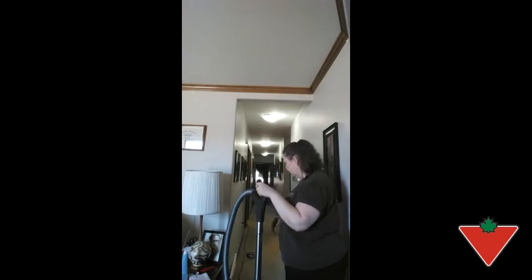I would recommend this vacuum to anybody who has pets. It picks up pet hair and does not have any extra dust with all the HEPA filters in the filtered bag. It's a really good vacuum — thanks.